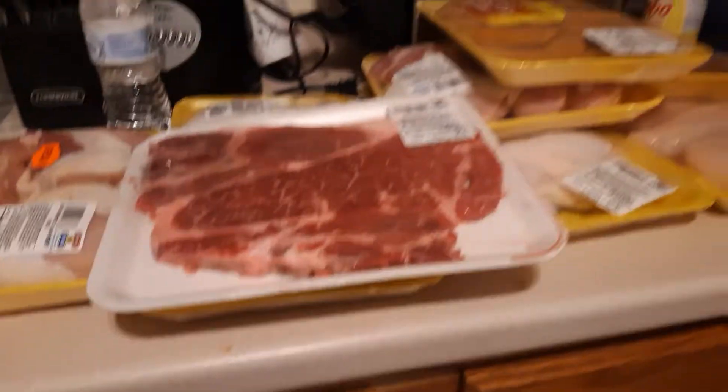Hey guys, it's Dee Dee. I just wanted to do a quick haul. I just went to Compare Foods.